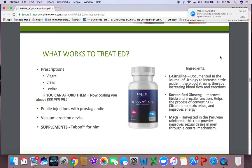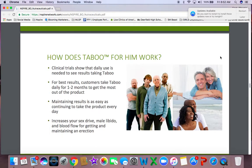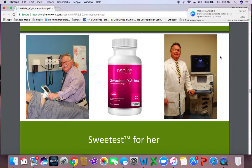It has some major ingredients in it. Clinical trials show that you need to use it daily to see the results, and for best results you need to take the product for one to two months, which is why our supply is a two-month supply. What happens is it increases your sex drive by allowing the blood flow and getting and maintaining an erection. And not only do we have Taboo — we haven't forgotten the women. We have Sweetest for Her.